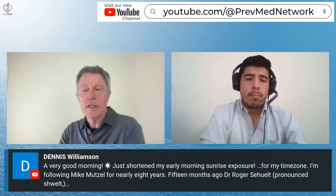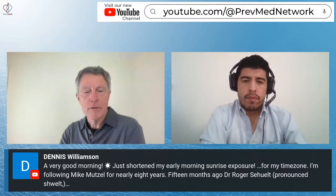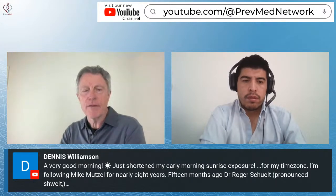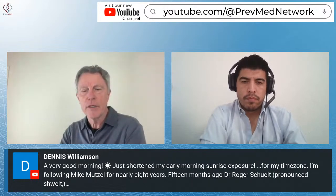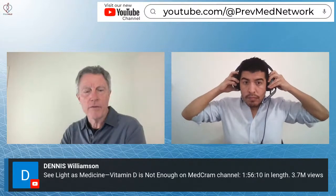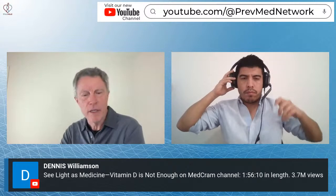Dennis Williams mentions vitamin D and early morning sunrise light exposure. He's been following Mike Mutzel for nearly eight years, and fifteen months ago Dr. Schwelt confirmed that advice. He references a very popular video titled 'Light is Medicine: Vitamin D is Not Enough' on the MedCram channel.